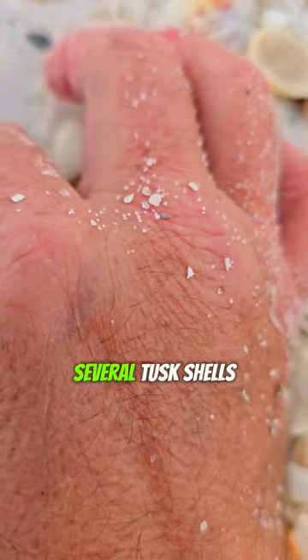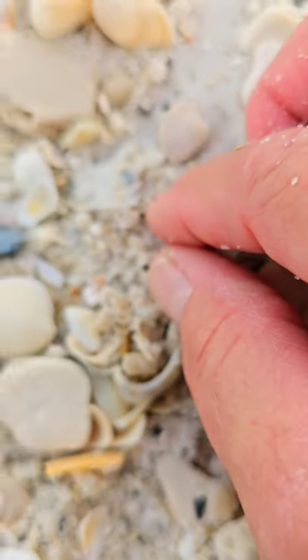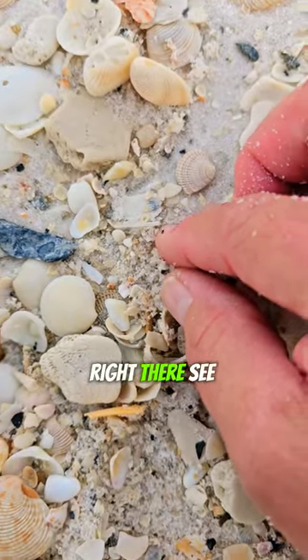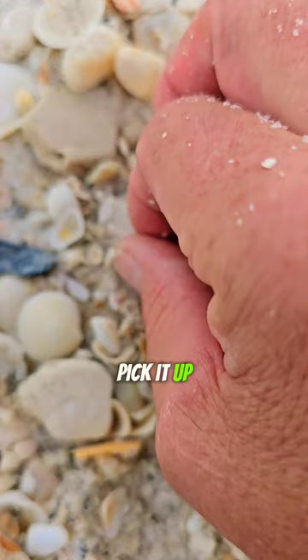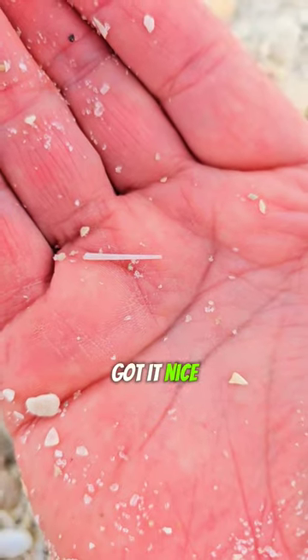I have found several tusk shells. And they're so delicate. See it? Right there. Let's see if I can pick it up. Got it. Nice.